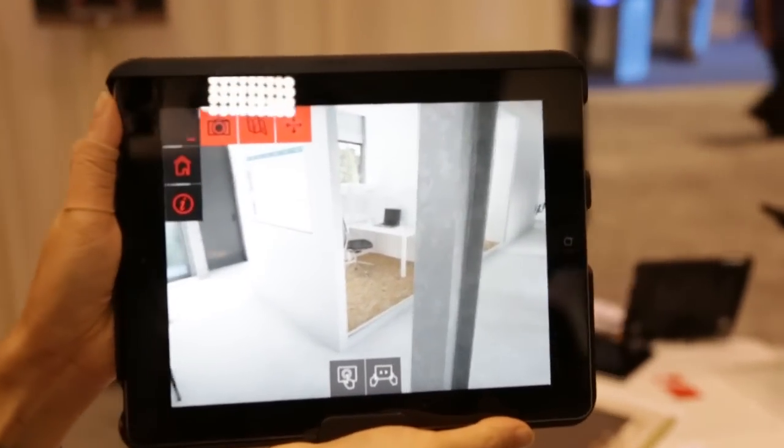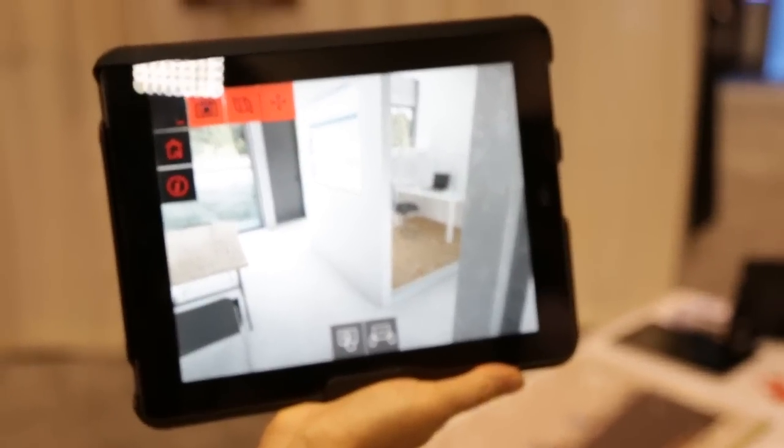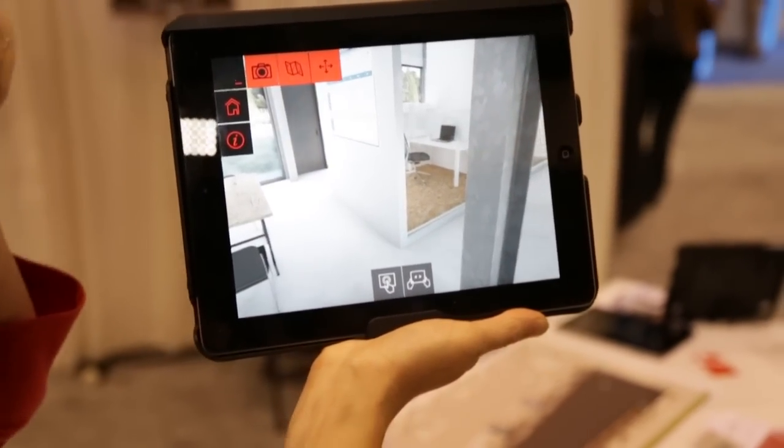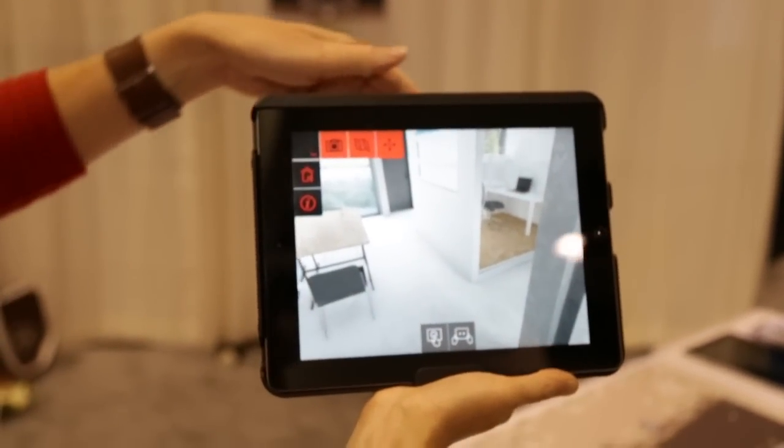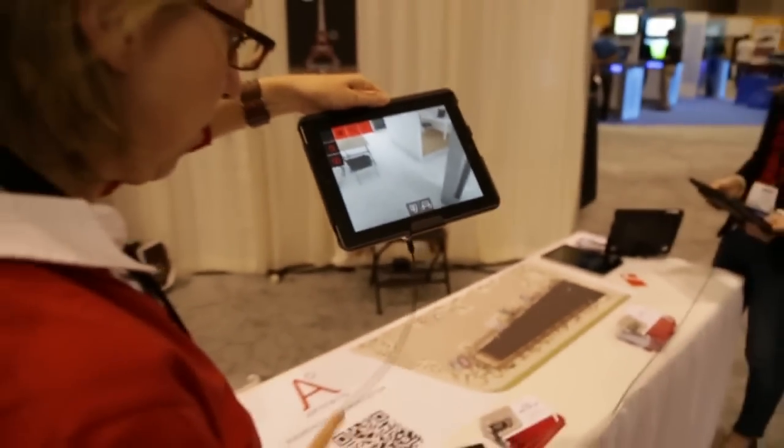We also have the possibility to show the building full scale on site. But in that case, you should be in France to see it. So this is the customized product that we sell.